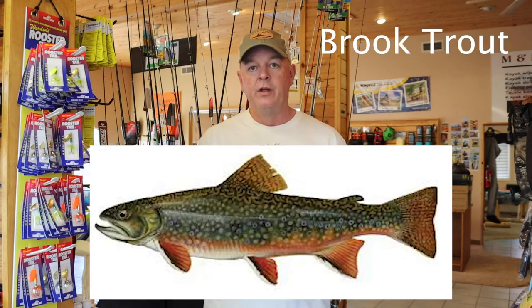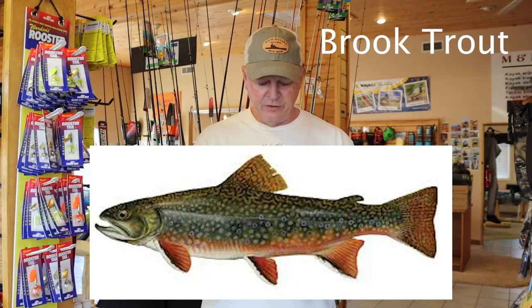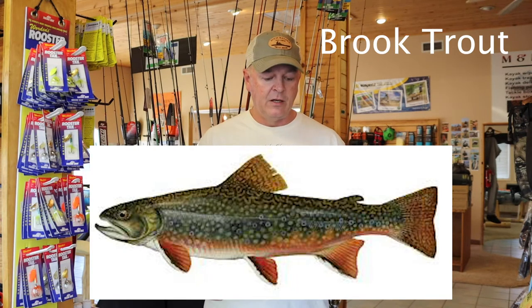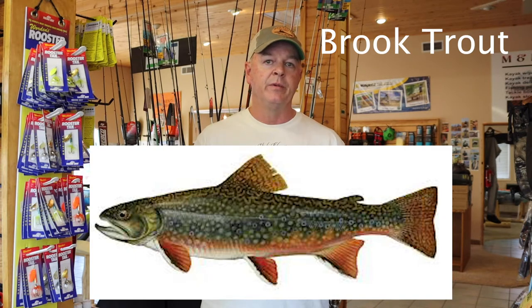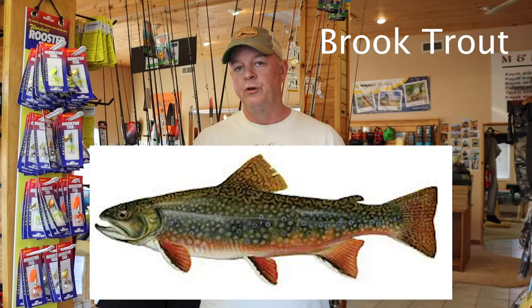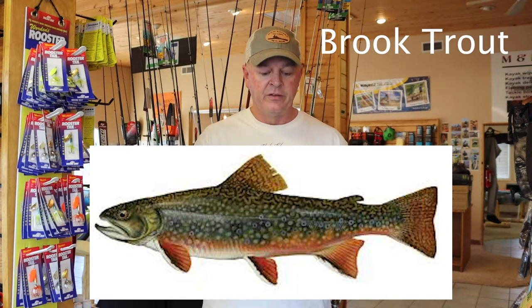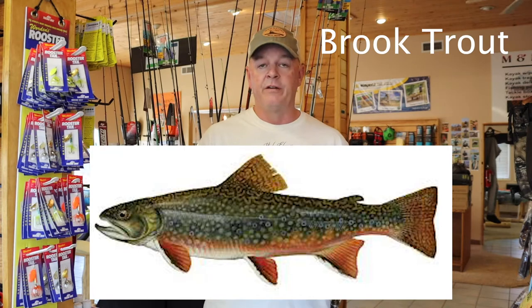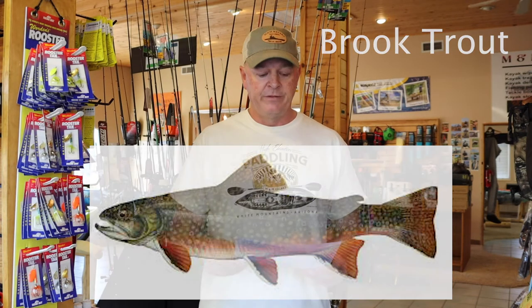Brook trout are not native to Arizona. They were introduced in 1903, and they are a fall spawner. Like the brown trout, they're going to be active coming up around mid-October going into November, depending on Mother Nature and how long the spawn season lasts. But they're a lot of fun to catch — they don't get huge, but they put up a very good fight.